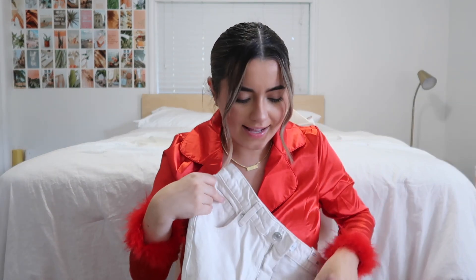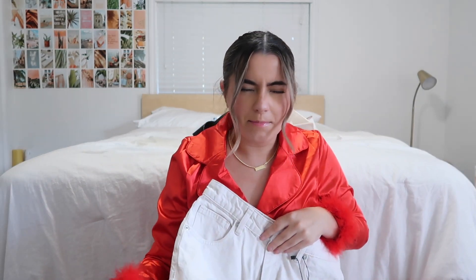Then I got these jeans from Zara — they look almost white. I kind of have a pair of cream jeans but these are in between white and cream. I also got the same style but in slate blue.